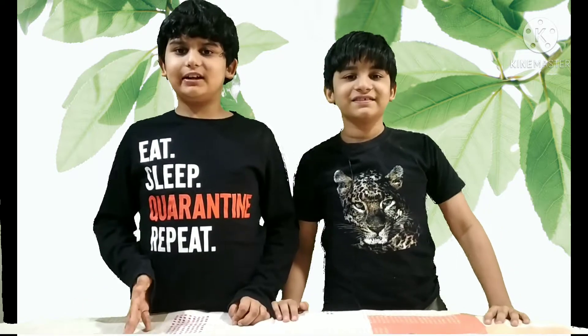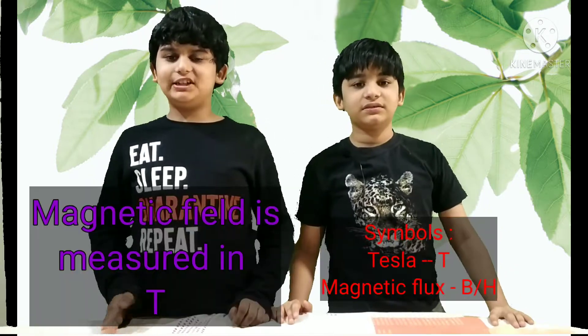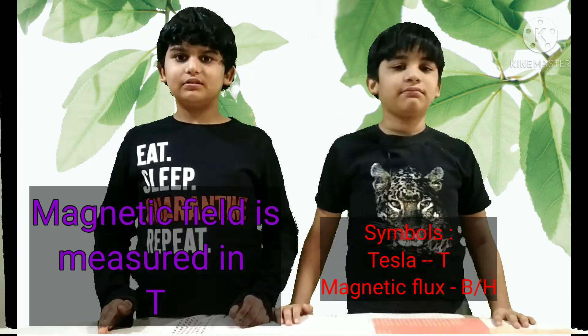These magnetic lines of force are of equal length, their density is highest at the poles, and they do not cross each other. Magnetic field is a vector field that surrounds a magnet, an electric current, and a changing electric field. It is measured in tesla and the symbol is B or H.